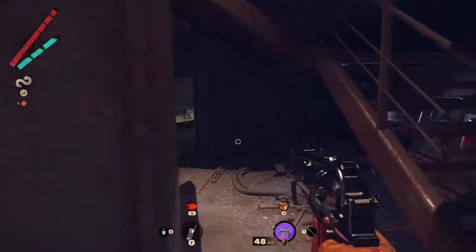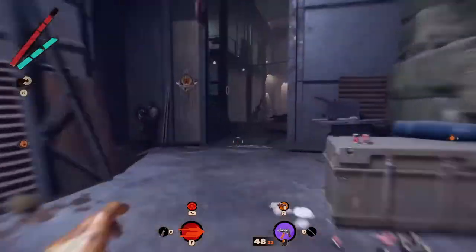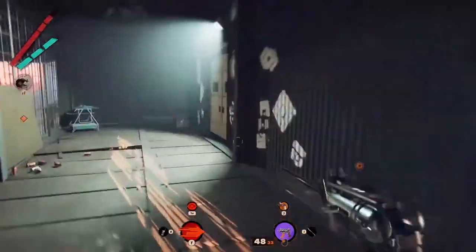In Carls Bay, inside Hangar 1, you will find a door located by a code. To get it, you need to go upstairs and use the walkway all the way to the door. This way, you will reach Hangar 2.